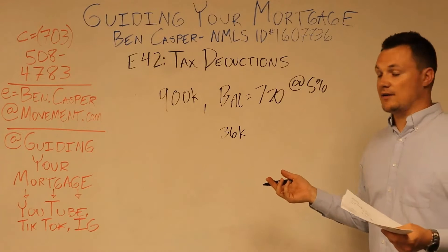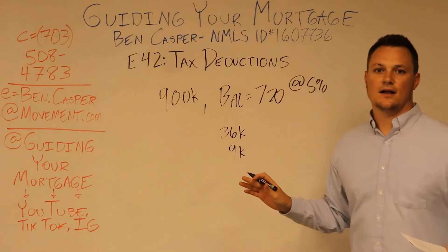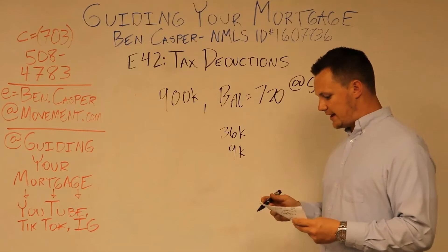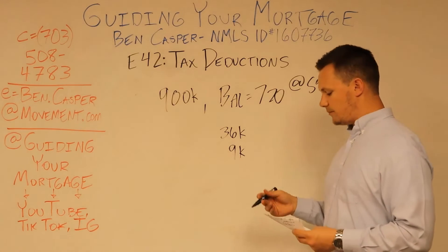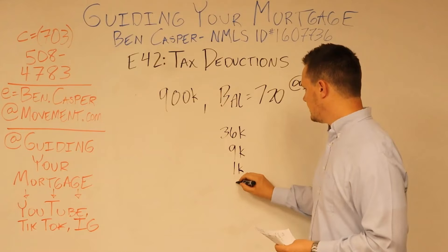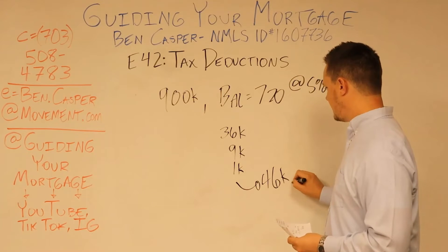Property taxes on a $900,000 house are going to be $9,000 because it's usually 1% of the house value throughout the year. You're going to add that, plus another $1,000 for state income tax. The property tax plus state income tax deduction usually can't go above $10,000, so you add the other $1,000 in and you get $46,000.